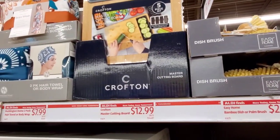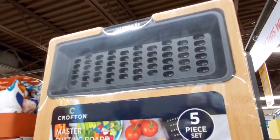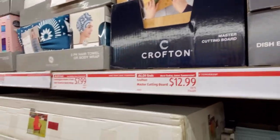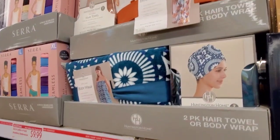Here's the master cutting board — I didn't see this in the flyer either. Look at this — look at how cool — it's a five-piece set. And here's the two-pack hair towel or body wrap for $7.99.